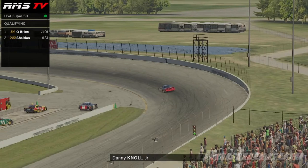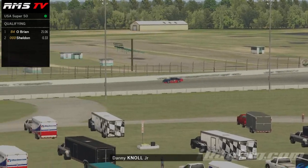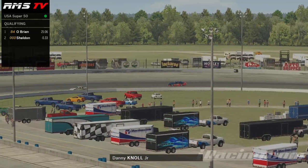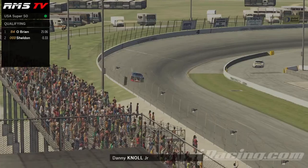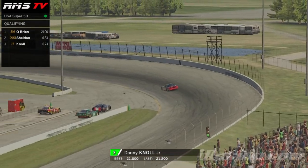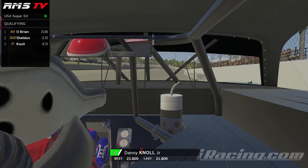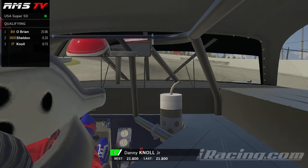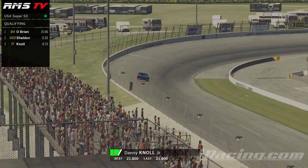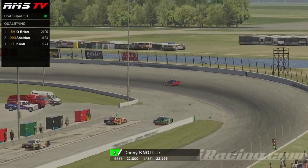There's Danny Noel Jr. now. He's getting ready, just started his first timed lap. He runs wide there in turns one and two — really has to get out of it. That will probably make for a slower first lap. He comes now to complete that first timed lap — that will be a 21.8. Looking to get a much better lap this time around. Running wide again in three and four. Unfortunately, he is not able to improve — 22.195 for Danny Noel Jr.